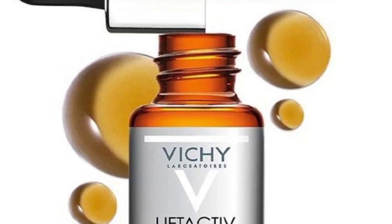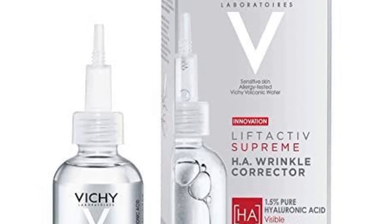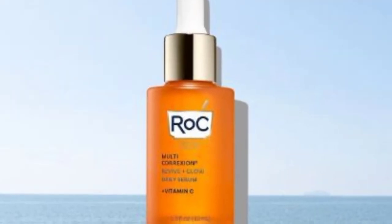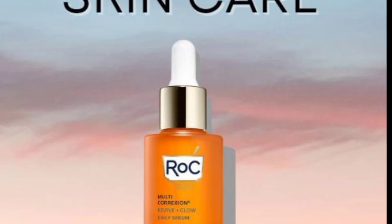Number six: the Vichy LiftActiv Vitamin C Serum. This will improve your radiance, correct fine lines, and also brighten your skin. However, overuse may lead to irritation.